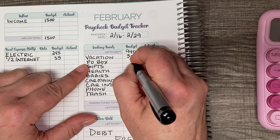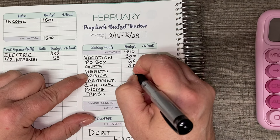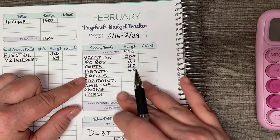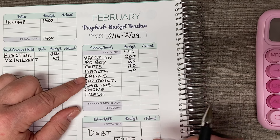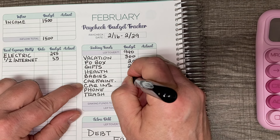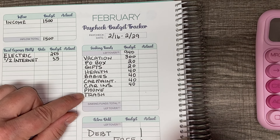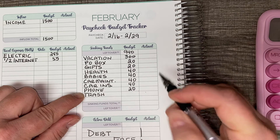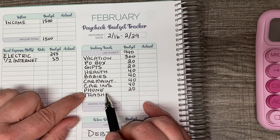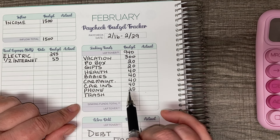Then we have PO Box and I'm allocating $20 to that. Gifts is going to get $20. Health is going to get $40 because I have a doctor's appointment on February 20th — my copay is $30 and then $10 should cover any prescriptions. Then I have my fur babies — I'm going to allocate $40 to them. Car maintenance is going to get $40. Car insurance is going to get $40. I pay car insurance every six months in full through AAA. Phone bill is going to get $20 — I use Mint Mobile and I pay that yearly.